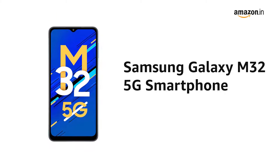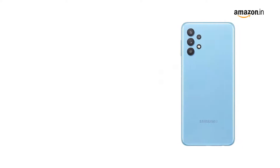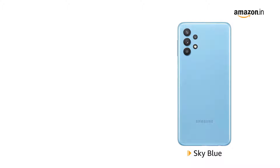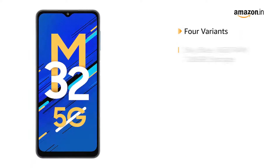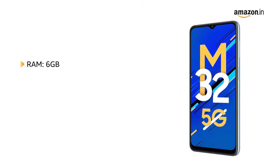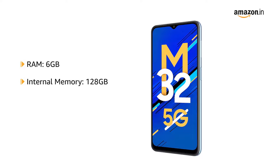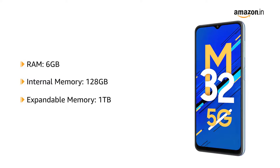Presenting the Samsung Galaxy M32 5G Smartphone. This product comes in sky blue color and is also available in slate black color. It has four variants with different memory storage. The phone comes with 6GB RAM and 128GB internal memory, which is expandable up to 1TB.